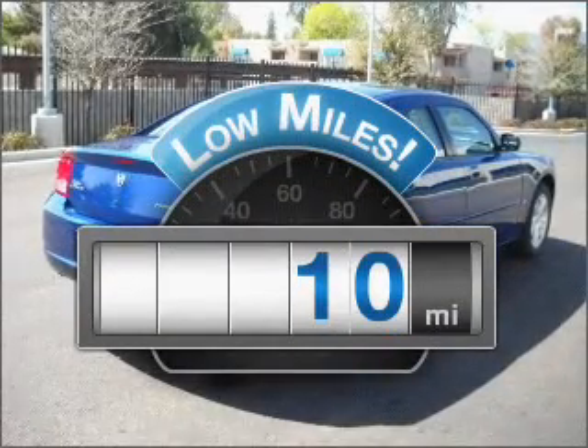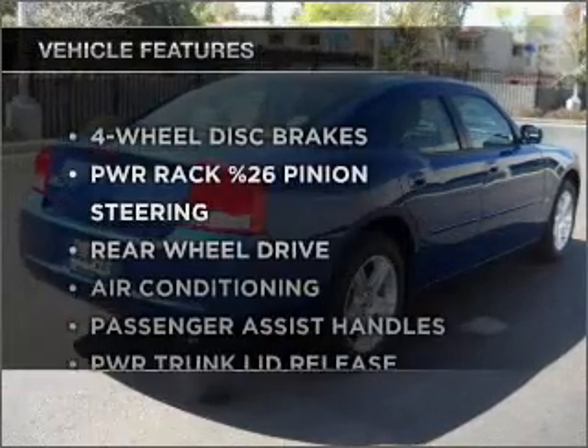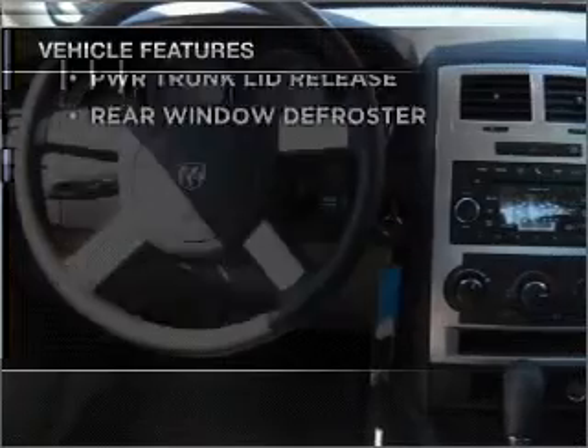A low odometer reading is a great advantage among other benefits offered on this ride. And with these notable features, you won't want to miss out on the opportunity to own this amazing ride.